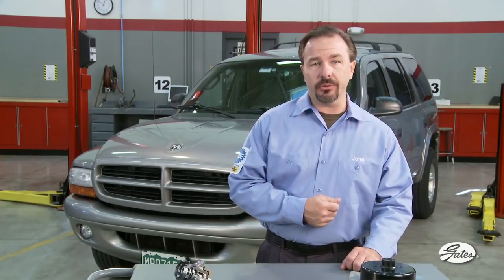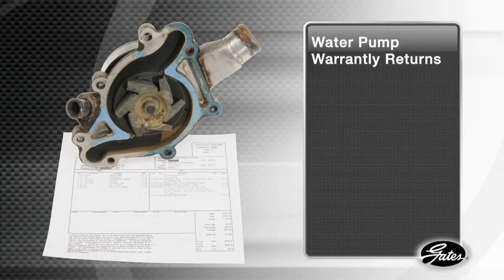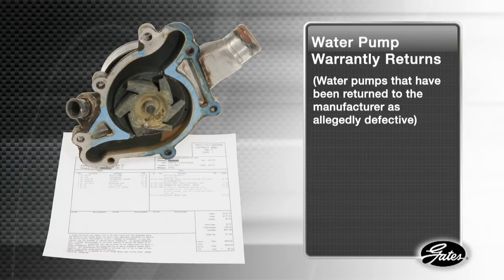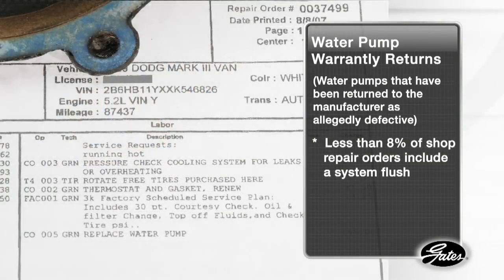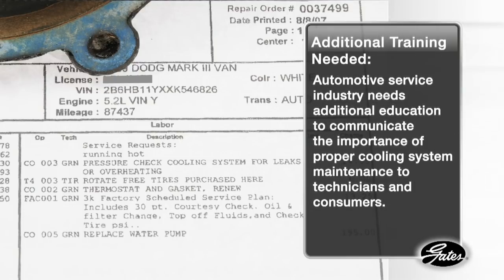That is especially true if the system has been neglected. Research conducted on water pump warranty returns — water pumps that have been returned to the manufacturer as allegedly defective — reveals that less than 8% of shop repair orders include a system flush. That causes failed pumps. Based on this new information, the automotive service industry needs to do additional education to understand and communicate the importance of proper cooling system maintenance to both technicians and consumers.